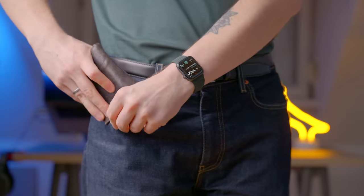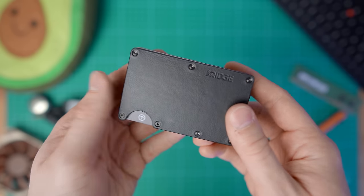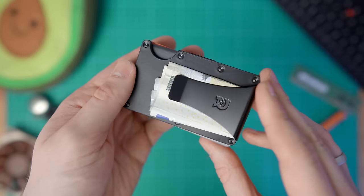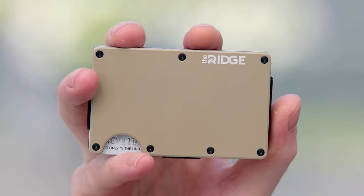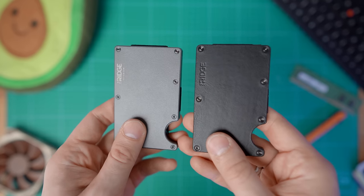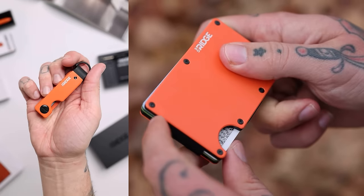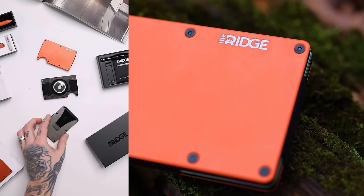Speaking of containers, if your pant pockets can't contain your bulky wallet, you need the help of today's sponsor, Ridge. Ridge makes super compact and pocket-friendly wallets that can fit up to 12 cards and still have room for cash. The Ridge wallets are made of premium materials such as ceramic, titanium, and leather, and come with RFID blocking plates to prevent skimming. Each wallet comes with a lifetime warranty and a 365-day risk-free trial, so if you don't love your new wallet, you can send it back for a full refund.